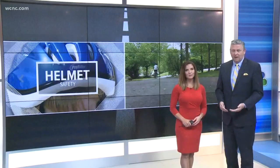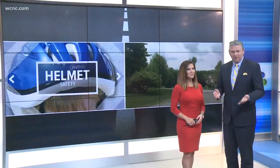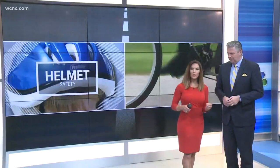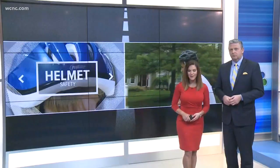You know, everybody, we've heard this before as parents — put your helmet on when you're going outside to ride your bike or your skateboard. But how do you know which helmet is the right one? NBC Charlotte's Carolyn Brooks shows us how to get the right fit.